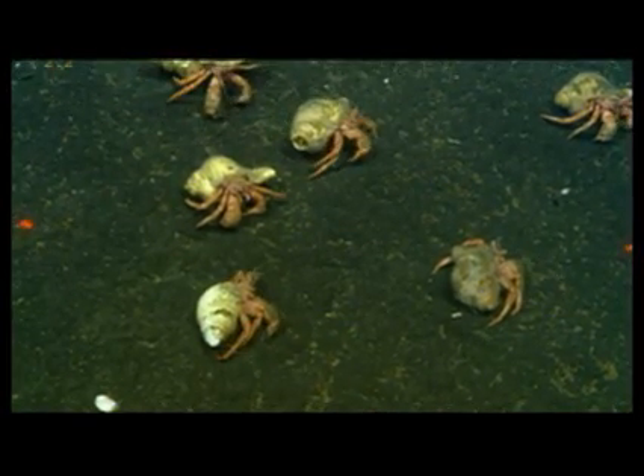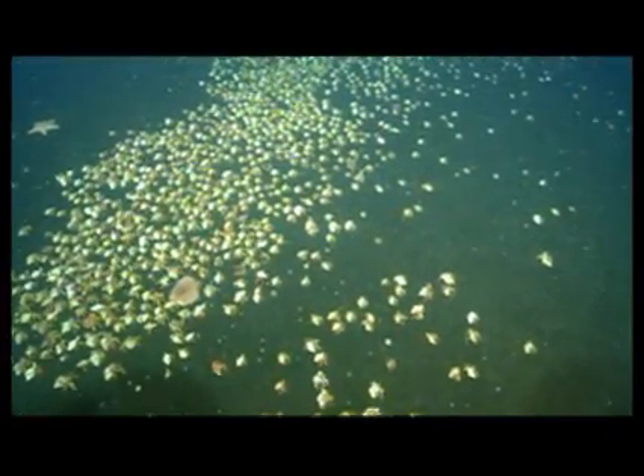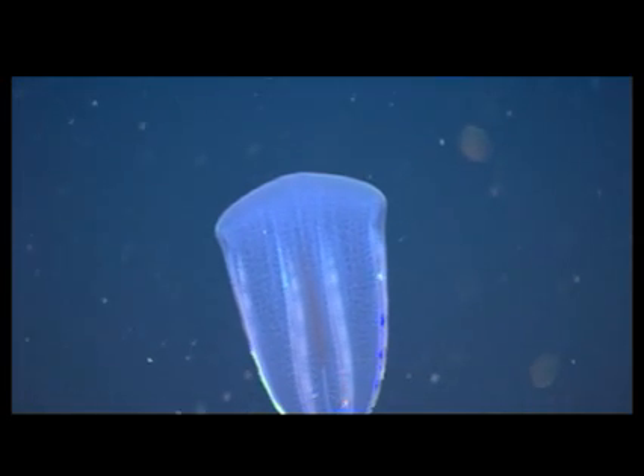Other animals, like these hermit crabs, may gather in large groups to mate, perhaps attracted by chemical or other cues. Hermaphroditic animals such as this comb jelly are able to reproduce on their own, preventing the need for a mate at all. They produce both sperm and eggs.